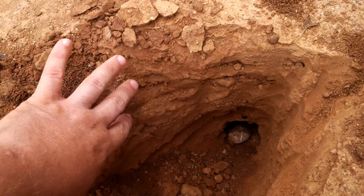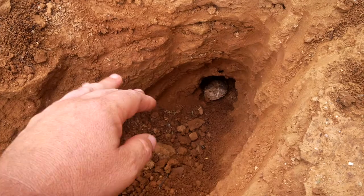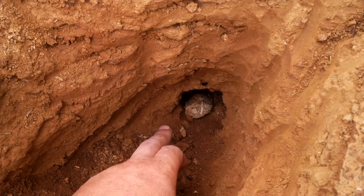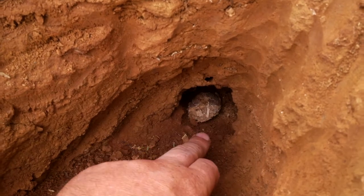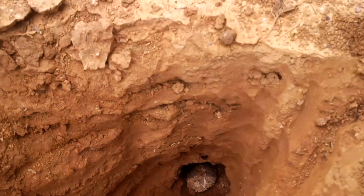Although this particular animal may eat thousands and thousands of ants in a single session, what it was actually going for here was something that many people confuse with ants but is actually related to cockroaches — termites. It has broken into a subterranean chamber over here, and again, very sharp nails ripped open the soil.